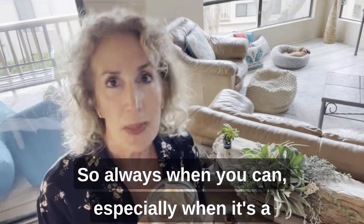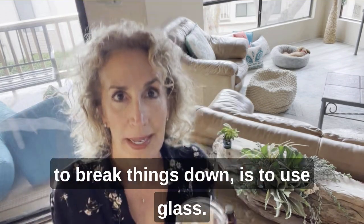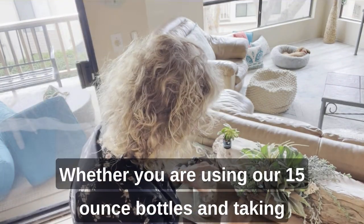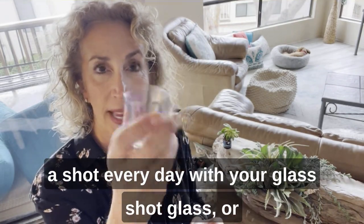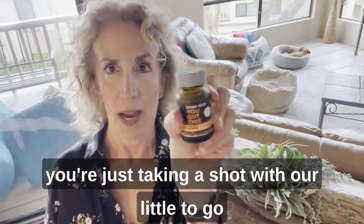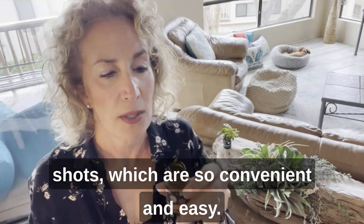Always, when you can — especially when it's a probiotic, because the whole idea of a probiotic is to break things down — use glass. Whether you are using our 15-ounce bottles and taking a shot every day with your glass shot glass, or you're just taking a shot with our little to-go shots, which are so convenient and easy.